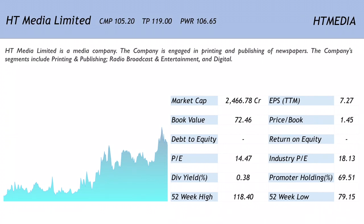The EPS is 7.27, translating into a price-to-earnings ratio of 14.47, which is below the industry PE of 18.13. The book value is 72.46, giving a very decent price-to-book ratio of 1.45. The dividend yield is 0.38% and promoter holding is good at 69.51%. The 52-week high is 118.40 and the 52-week low is 79.15.